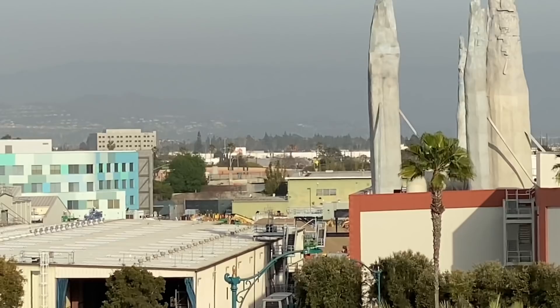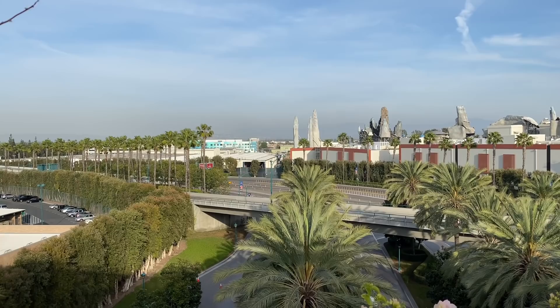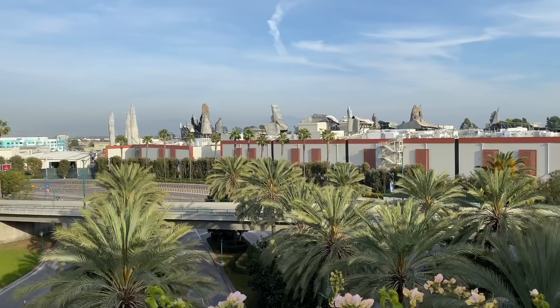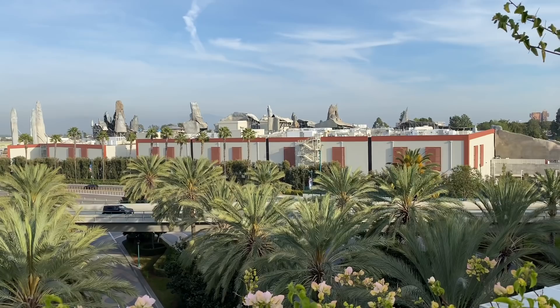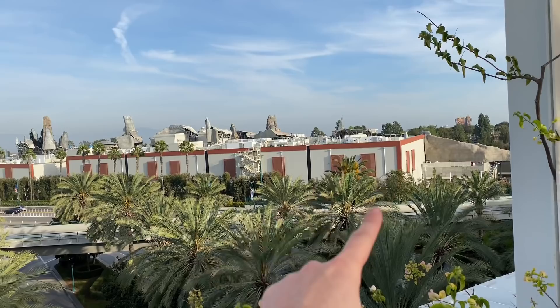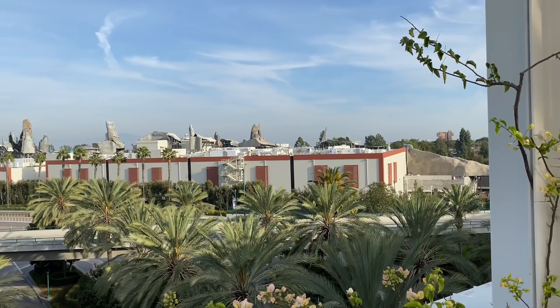Nonetheless, this will be our view for the next year and a half until this project is ready to go. This will be a good view into that project, and in Toontown on top of Donald's boat, that'll be a good view too. Also, look at the backside of Galaxy's Edge — you can see how huge the show building is for Rise of the Resistance. Fun fact: you can easily fit Pirates of the Caribbean inside that show building — that's how massive Rise of the Resistance is. Over in this corner, that's where that big Stormtrooper room is, and then the rest of the attraction is in the other half. That one part of the building is just for the queue.